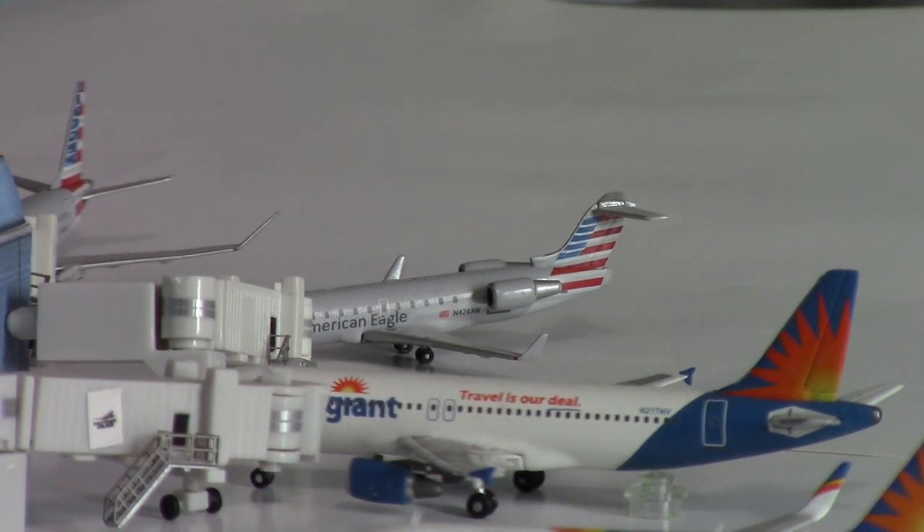In the very back we have that American CRJ-200, a little tiny one. This will be heading out to Phoenix Sky Harbor. Phoenix Sky Harbor is a seasonal route — their main routes for American Eagle are Chicago O'Hare and Dallas Fort Worth, but their seasonal route is Phoenix Sky Harbor.